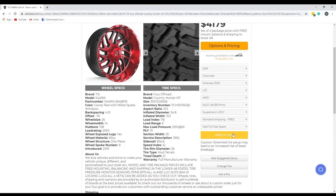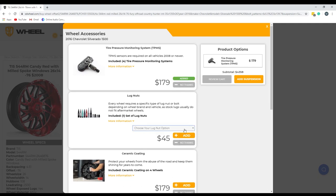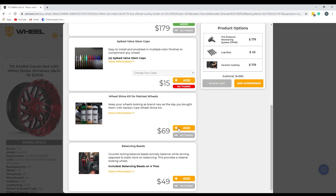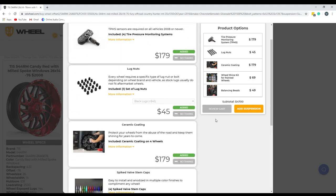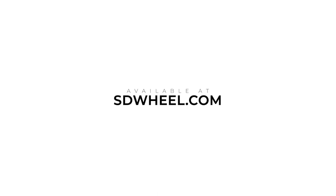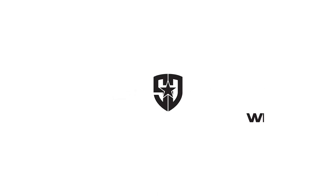These can obviously be frustrating and costly purchases. That's why SD Wheel is here to help. When you check out our wheels and tires and find a style you like, all it takes is a dropdown selection for lug nuts, and you have the peace of mind you deserve. Thank you so much for joining us.